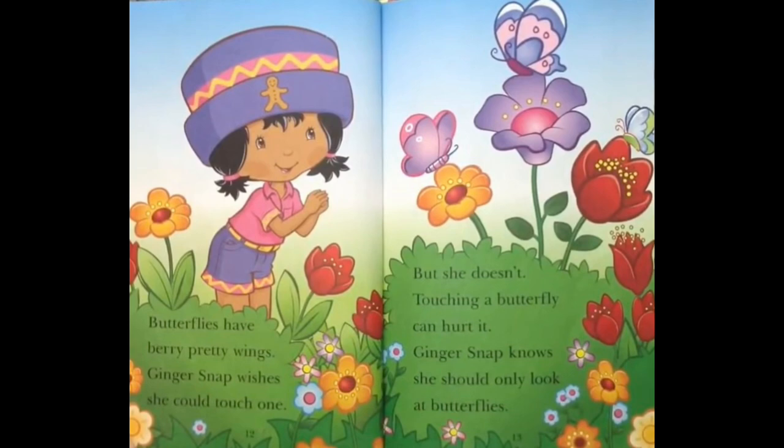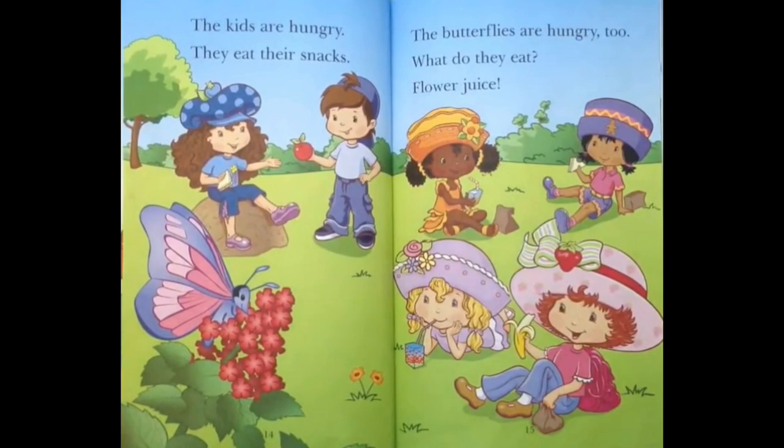The kids are hungry! They eat their snacks! The butterflies are hungry too! What do they eat? Flower juice!